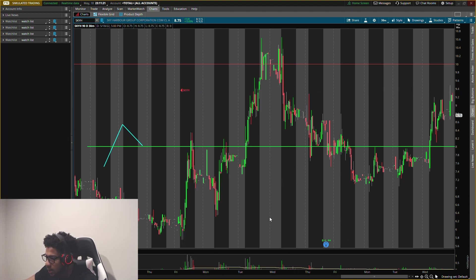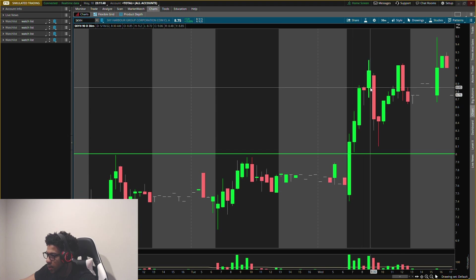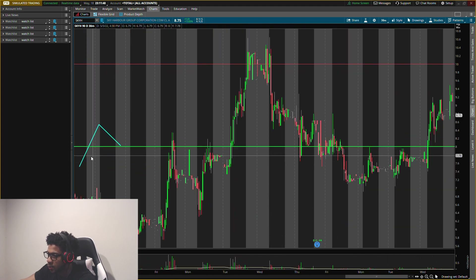Ticker symbol SKYH. I have some old levels on the chart — we were looking for that push up, pull down around the buying level. We actually got it today. I literally gave you guys what I was looking for: pull up, push down, pull up, push down — a nice 12 percent gain.